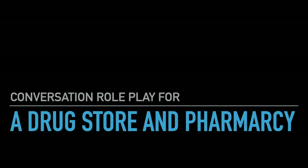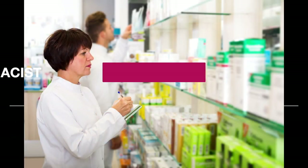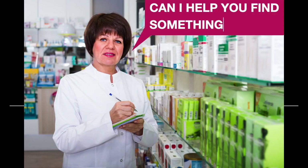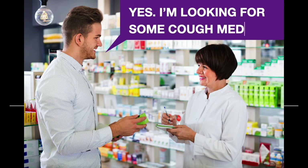Conversation roleplay for a drugstore and pharmacy. Scene number one: pharmacist and customer. Can I help you find something? Yes, I'm looking for some cough medicine.